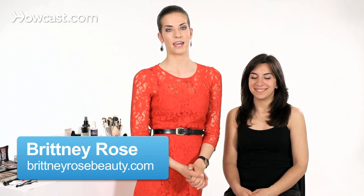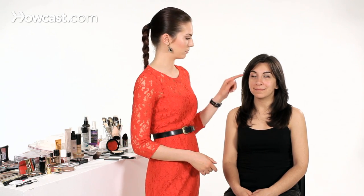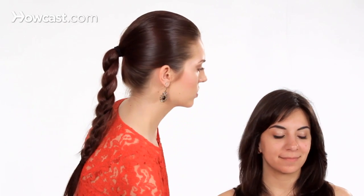My beautiful model Katie today has struggled with acne throughout her life, and right now she has a little bit of post-acne scarring and some marks here on this side of her face. So what I want to do is we're going to start by just giving her a little bit of coverage and color correcting the redness first.